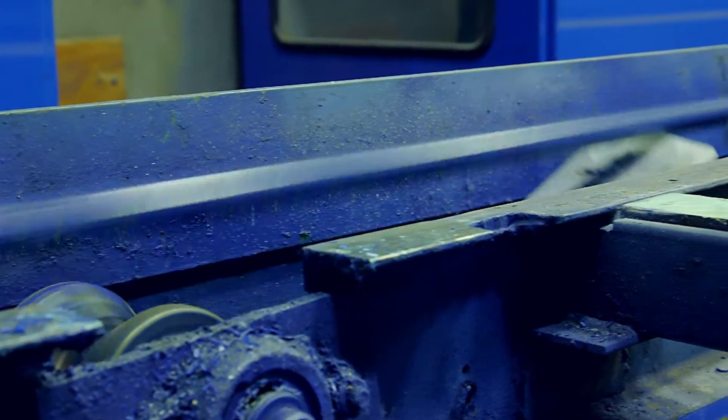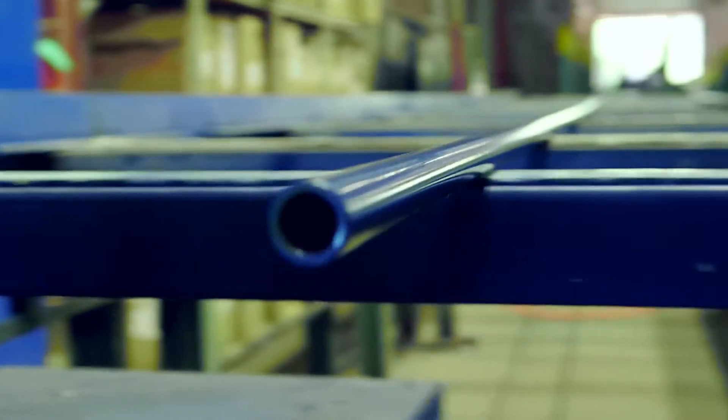We offer cut lengths or random lengths depending on the customer's requirements. Blue Diamond product is typically available within 48 hours on our standard pipe sizes, half inch through two inch. On special occasions we may even be able to improve on that.